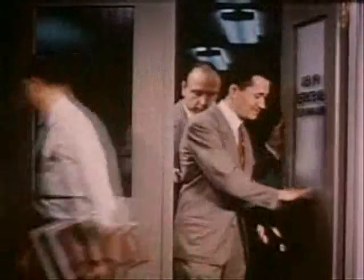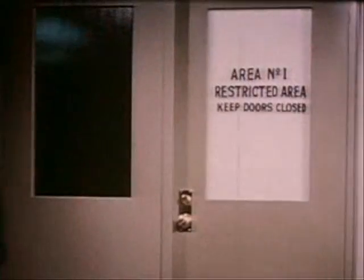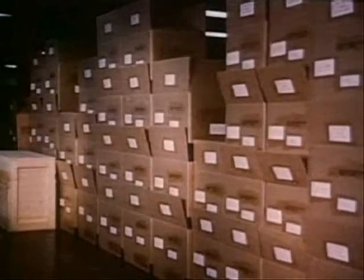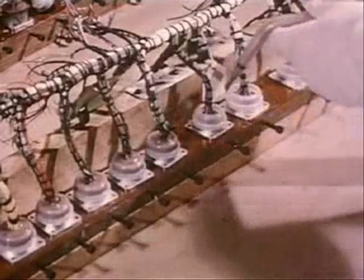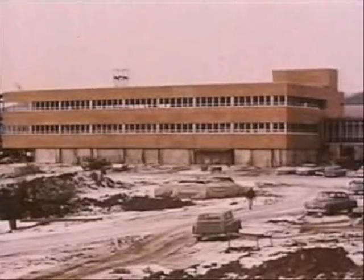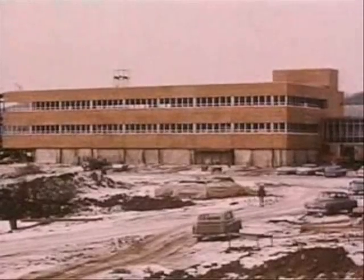Today, the airborne computer is no longer a theory or an experiment — it's a fact: tested, functioning, practical, and in production under the label BRAIN — Bombing, Radar, and Navigation equipment. A new plant is being brought to completion in Owego, New York, to boost its output. Here is a scale model of a B-52 showing the relative locations of BRAIN equipment. The rest of the system — computers, periscope, and screen — are designed to take up a minimum of space and to give a maximum of use.